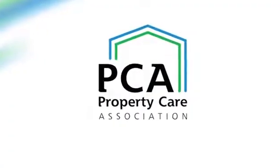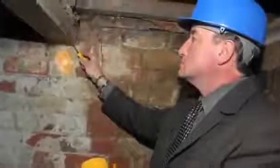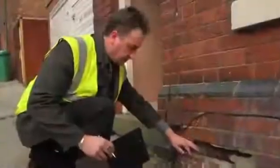My name is Steve Hodgson. I'm the General Manager of the Property Care Association. We operate a trade body that looks after companies and specialists that deal with damp control, timber preservation, and flood recovery.